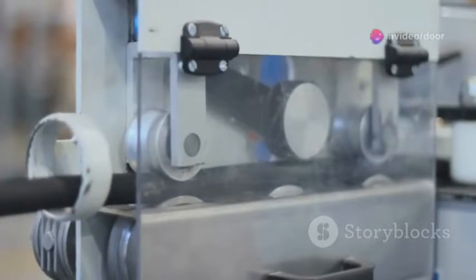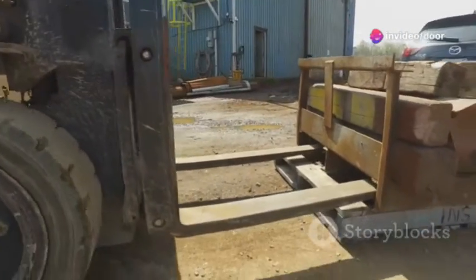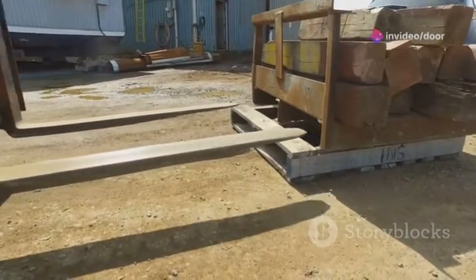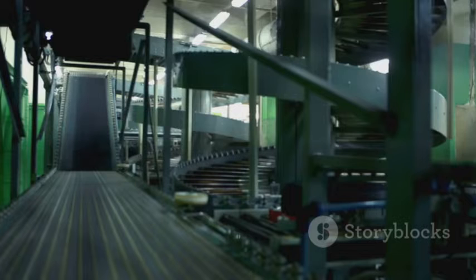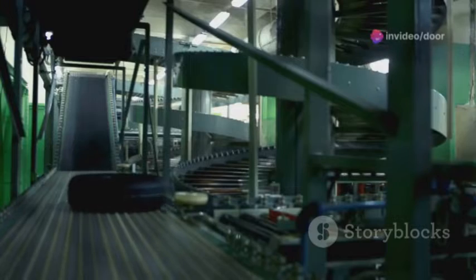Now let's break it down by types. You've got the classics like forklifts, which are perfect for lifting and moving heavy loads across short distances. Then there are conveyor belts, which are the unsung heroes in production lines, moving goods seamlessly from one point to another without a fuss.